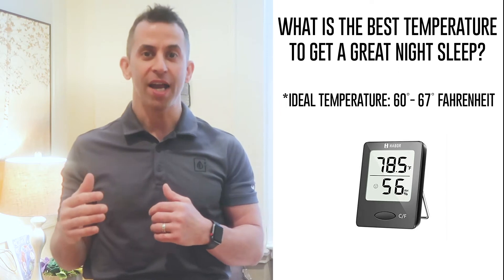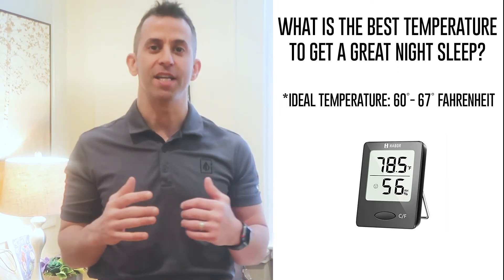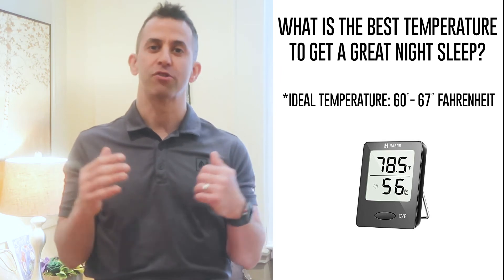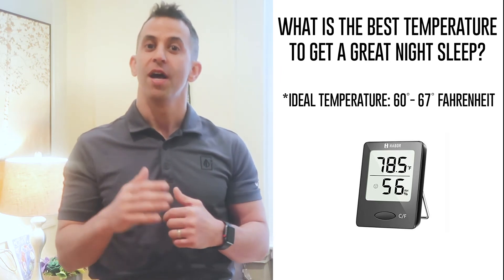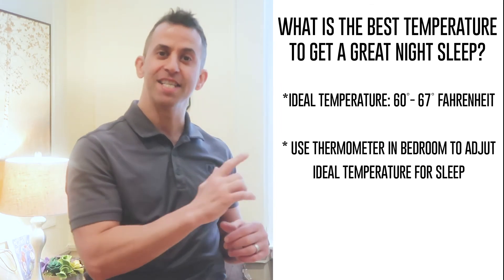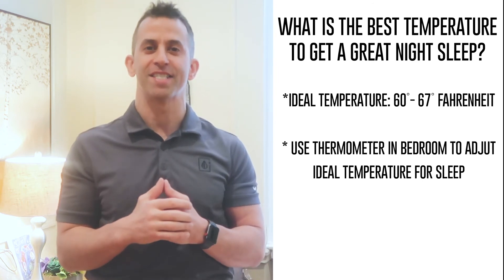If it is too hot or too cold, you're going to be outside of the range to get the ideal great night's sleep that your body needs to feel energized in the morning and to feel super healthy through the day. So go get a thermometer, make sure that your bedroom temperature or wherever you're sleeping is between 60 and 67 degrees and you'll be on your way to getting a great night's sleep.